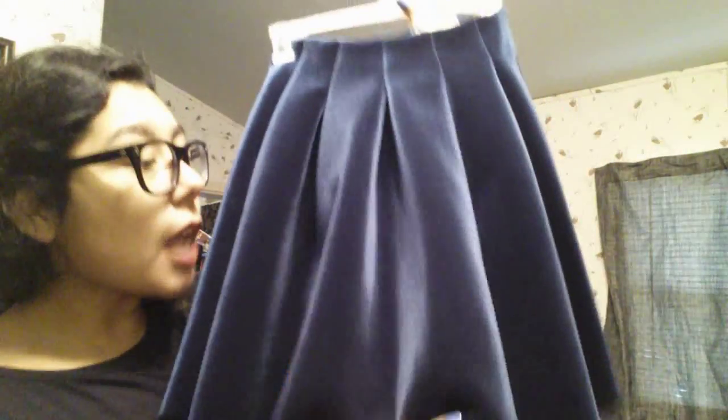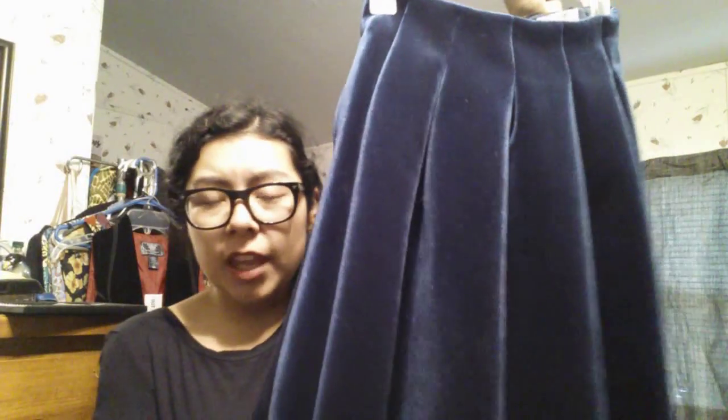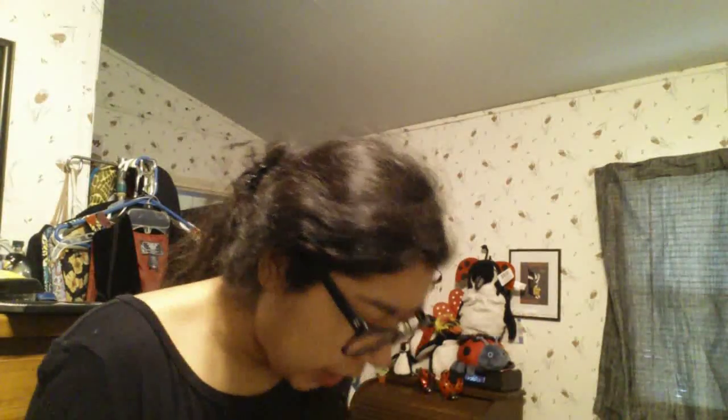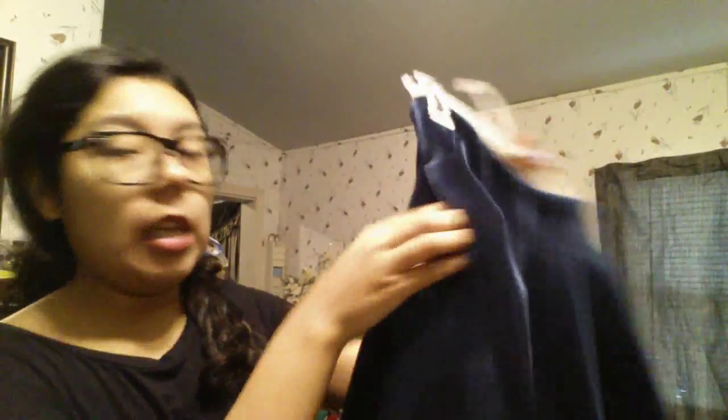From Kohl's I got this beautiful sapphire blue velvet pleated skirt. It's thick, gorgeous, and zips up in the back. It's from LC Lauren Conrad's special runway line — it looks like something from a Dolce & Gabbana runway and you'd never guess it was from Kohl's. It's a size four and it has pockets. The tag is gone so I don't know the original price, but I got it for six dollars.